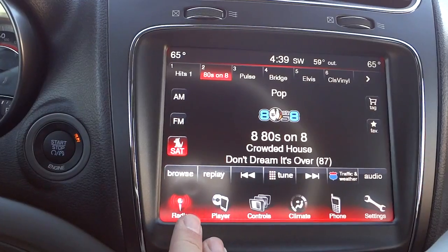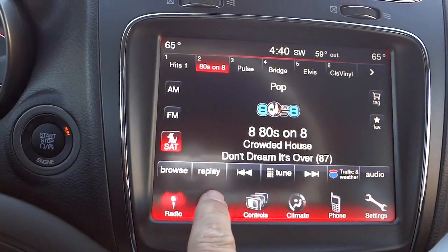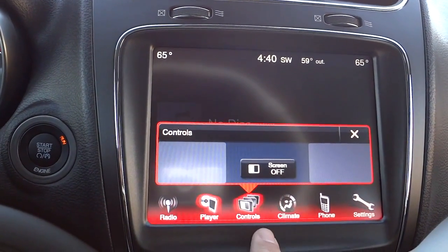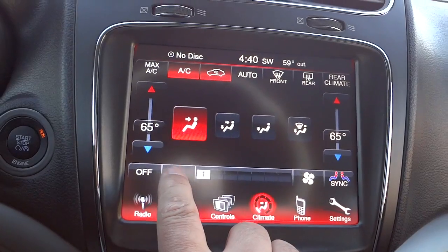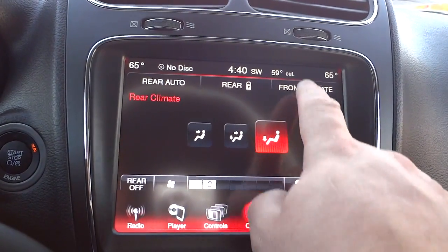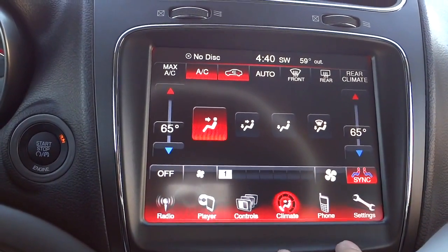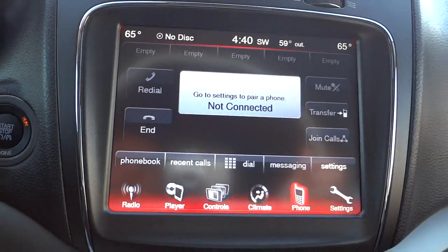Starting off, we're in the radio screen. These are the icons — this one has satellite radio, which comes with a new vehicle for a full year for free. This actually has a CD player and an SD card input. Under controls you can turn the screen off. Under climate, you can adjust your fan speed for the front or switch it to rear climate to turn the fan down back there and adjust the temperature. You have dual-zone temperature control and can sync the zones if you want.